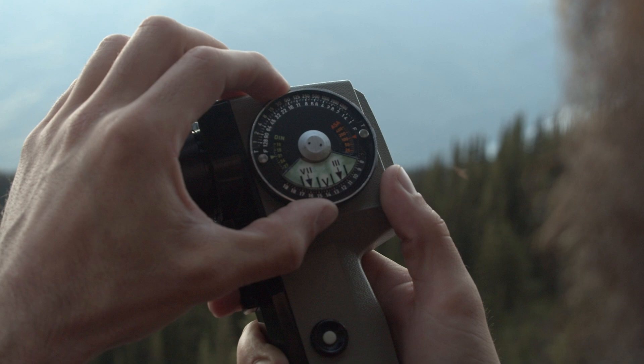Tip number three: ditch the GPS, because it's gone. You've got to learn basic navigation — get familiar with maps and a compass. Know the landmarks around you. In a post-EMP world, directions are your lifeline. Don't get lost in the chaos.